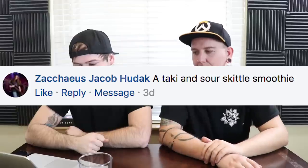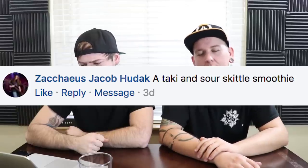Zacchaeus Jacob Hudak says a Taki and sour Skittle smoothie. Takis are those little spicy roll-up chips. That brought us back to when we did the vodka and spicy mayo — remember the Cheetos? It was all thick and we had to eat it with a spoon. The consistency of the Skittles would make it so chewy — chewy, spicy, cold, sour. All awful textures together. Independently not that bad, but just fucking miserable combined. I'll have one Taki and one Sour Skittle — that's enough.